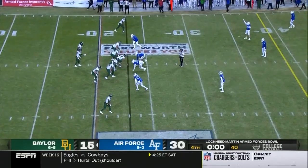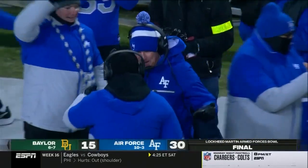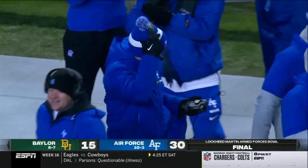In that Sugar Bowl a year ago, I mean they were on the team but it's a different squad. What a game by Air Force — yeah, you could tell they wanted it.